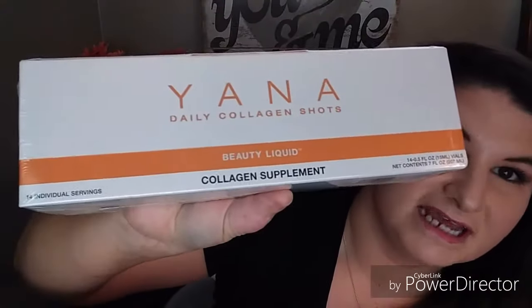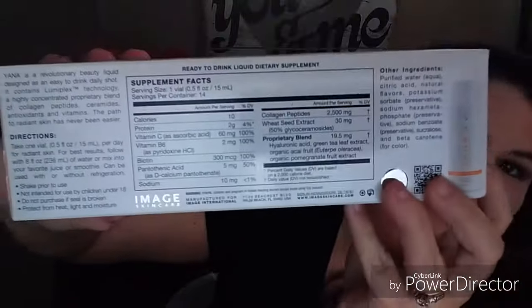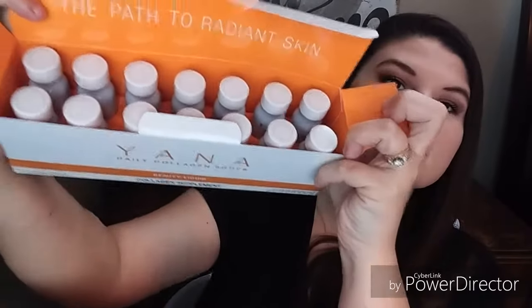So if you're interested in seeing what they sent me, just keep on watching. Here's a little wrapped thing. I'm not sure how to pronounce this — is it Yana? Daily Collagen Shots, beauty liquid collagen supplements, 14 individual servings. This brand did say they were cruelty free, and that's why I wanted to check them out — I'm looking for a cruelty free skincare line to help slow down my skin aging.